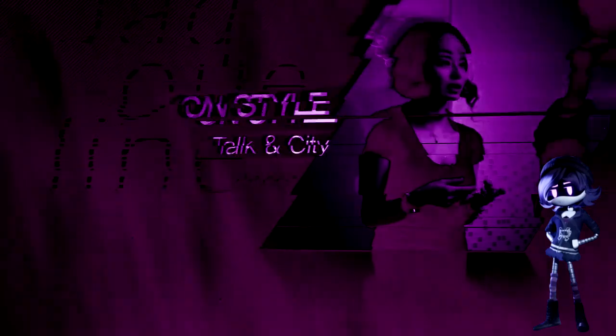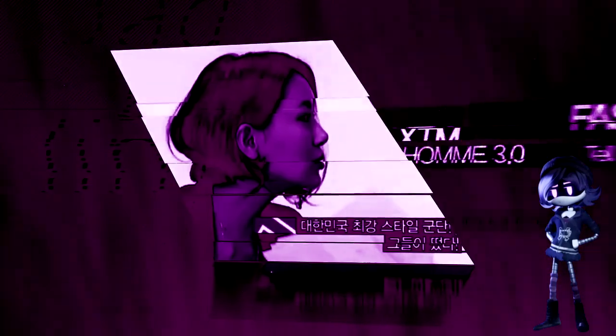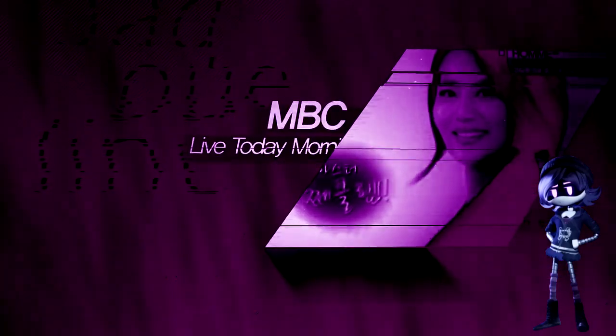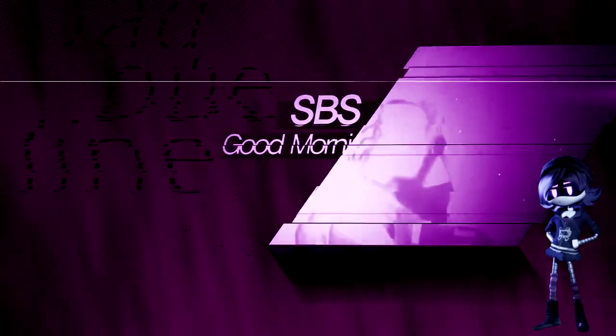Introduced as a style mentor for stars in TV programs like Talkin' City of On Style, Tell Me Your Dream of Fashion N, OM 3.0 of XTM, Live Today Morning of NBC, and Good Morning of SBS.